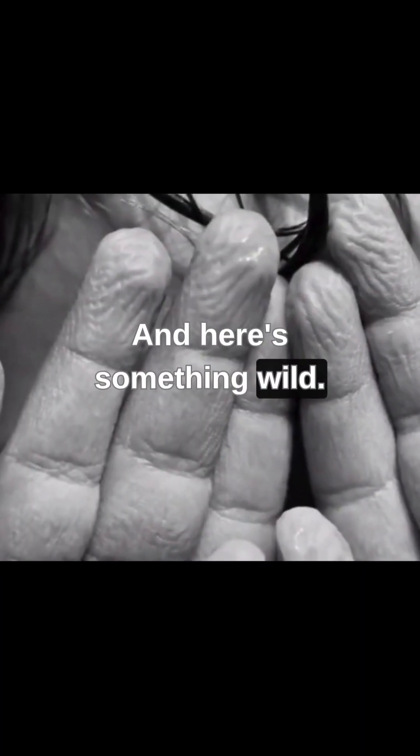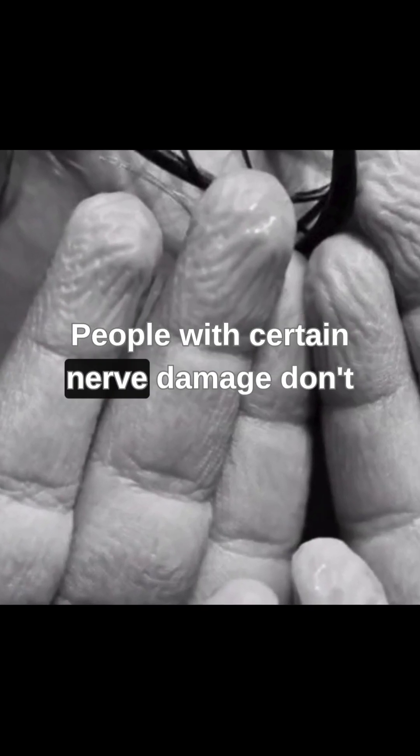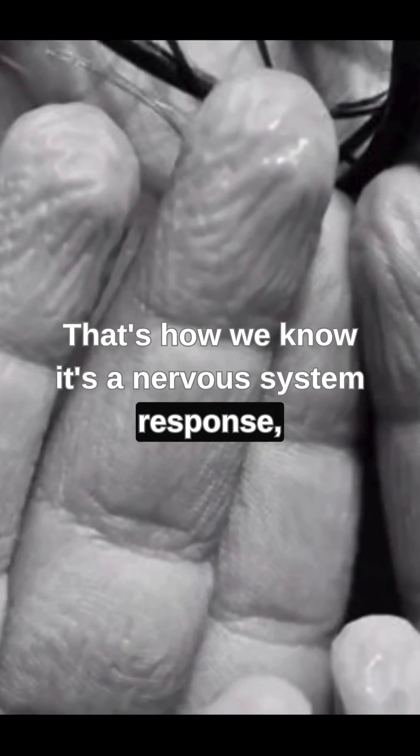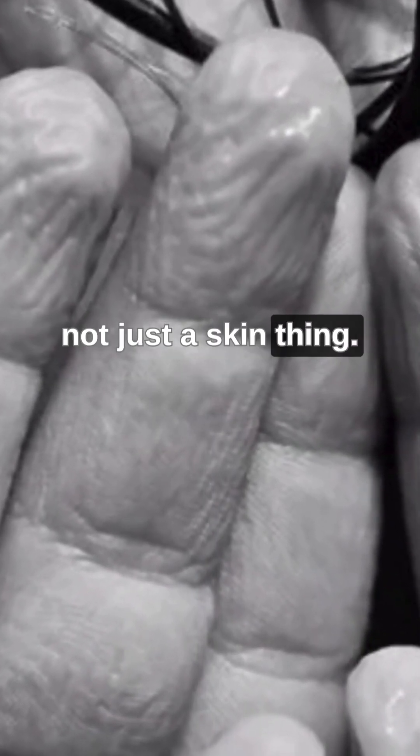And here's something wild — people with certain nerve damage don't get these wrinkles at all. That's how we know it's a nervous system response, not just a skin thing.